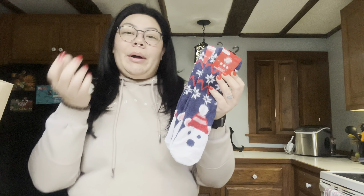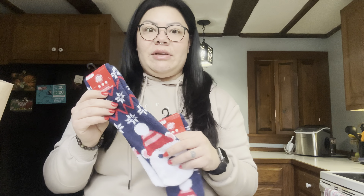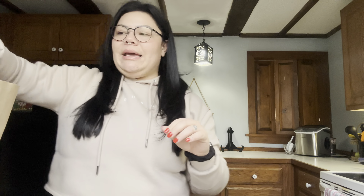They had aloe-infused fuzzy socks and I was so excited about that! Dollar Tree always has fuzzy socks but these are aloe-infused, and the aloe-infused ones I see at Walmart are always at least four bucks. So you're definitely saving money getting them here. I got one pair for myself because my feet get dry in the winter time, and I got another pair as a gift for someone — it's a great gift.